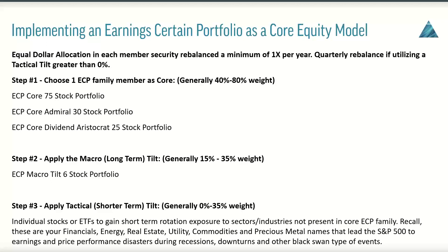Implementing the Earning Certain portfolio as a core equity model is very simple, and we'll go into a lot more detail in future webinars. Just think of it as an equal dollar allocation, meant to be rebalanced a minimum of one time per year. Step one is simply choosing which ECP core family member you're going to use — whether it's the original 75-stock portfolio, the easier-to-manage and more defensive admiral portfolio, or if you're looking for something even more conservative with a little higher yield, the dividend aristocrat 25-stock portfolio. Generally speaking, weights between 40 and 80 percent. It's critical to utilize the macro tilt — that six-stock tilt portfolio we discussed earlier.